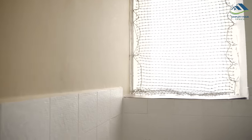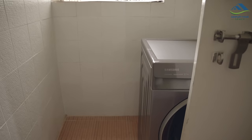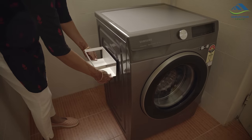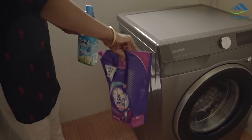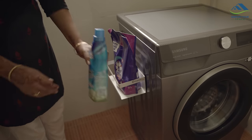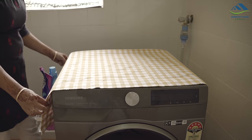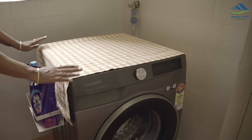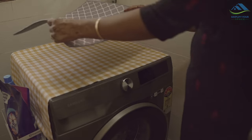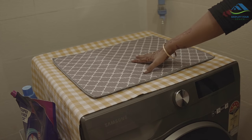Now let's go to the other side, where the washing machine is kept. I will place this metal rack on its side, which has a magnetic strip on the back. I have used this to hold laundry detergent and softener for easy access. Above, I have used the remaining piece of curtain as a washing machine cover, which looks very cute too. On top of the machine I have placed this dish drying mat, which will be used to keep extra utensils while washing dishes.